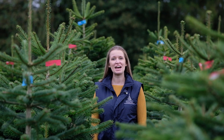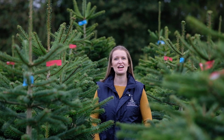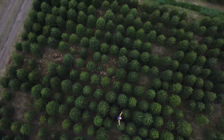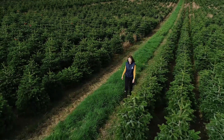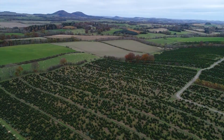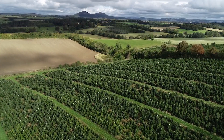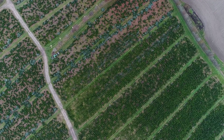Welcome to Premium Christmas Trees. My name's Sophie and I'm one of the owners, and I can't wait to show you around. We sell thousands of trees every year to a wide variety of retail outlets, ranging from garden centres and farm shops to high street department stores all over the country.